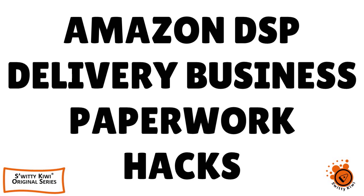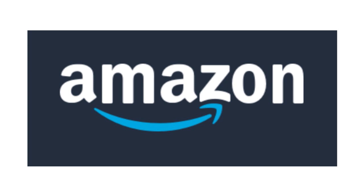In today's conversation, I want to talk to you about the Amazon DSP delivery business — the paperwork you must absolutely have to get approved right away. This is really important and is in conjunction with our earlier video. We wanted to dig a lot deeper here, so let me first give you an overview.